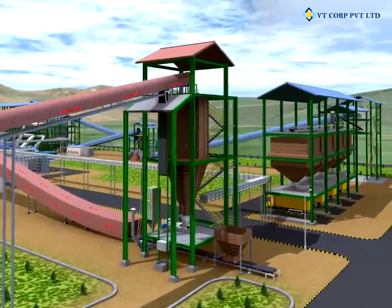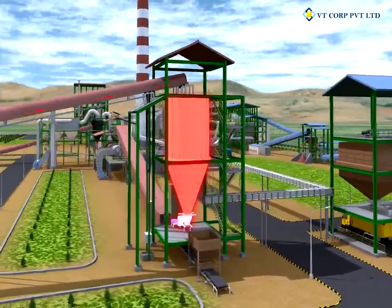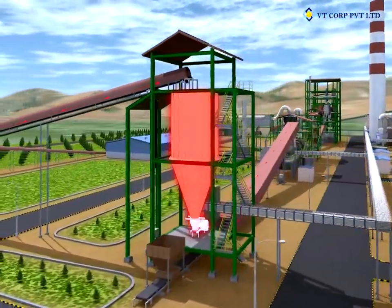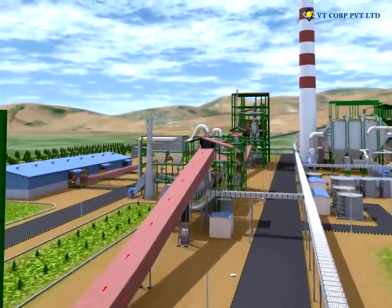A pre-set quantity of raw iron ore stored in the bin is drawn with the help of a wave feeder that is installed below the bin. A conveyor transports the material from the bin and feeds it into the dryer.